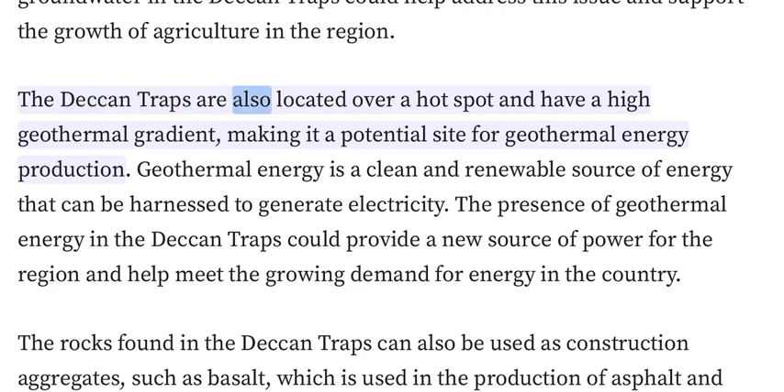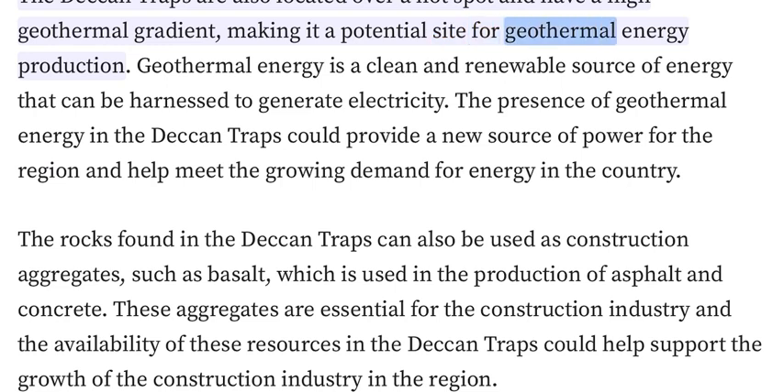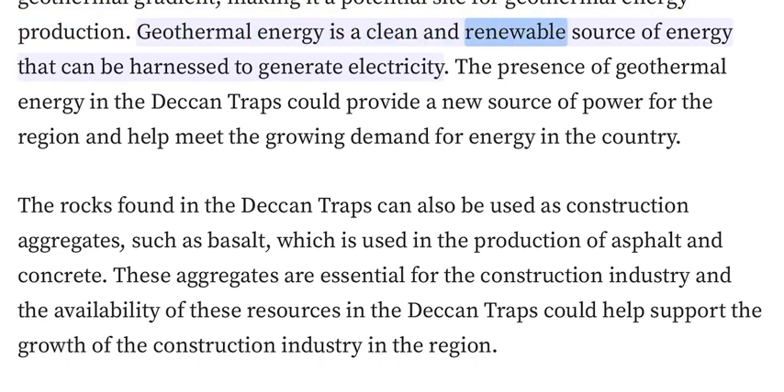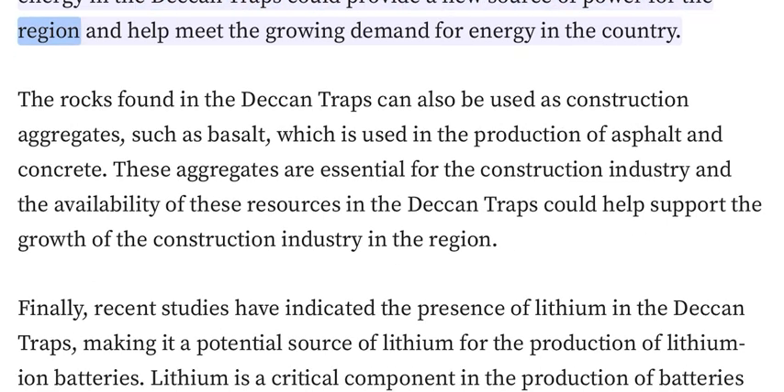The Deccan Traps are also located over a hotspot and have a high geothermal gradient, making it a potential site for geothermal energy production. Geothermal energy is a clean and renewable source of energy that can be harnessed to generate electricity. This could provide a new source of power for the region and help meet the growing demand for energy in the country.